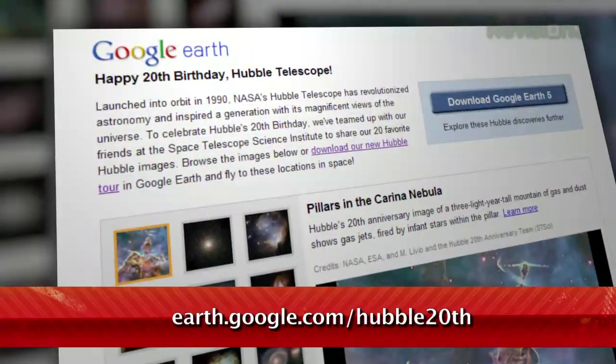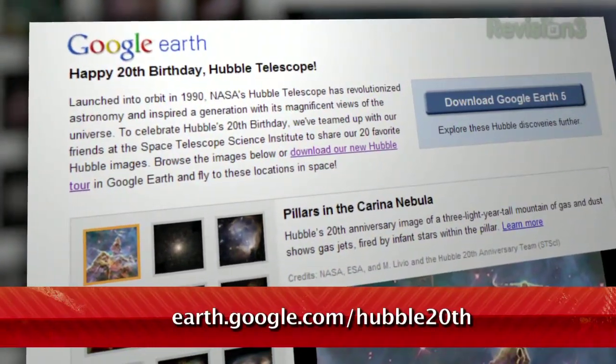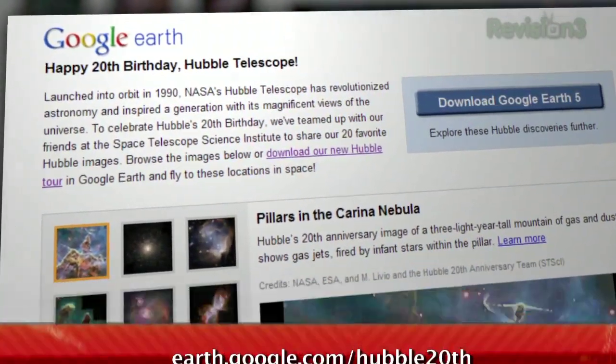The Hubble telescope celebrated its 20th birthday a couple of weeks ago, and Google has gotten in on the celebration. Just visit earth.google.com/hubble20th, and you'll see a collection of 20 amazing images from Hubble.